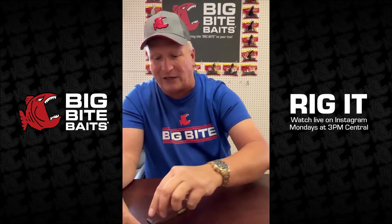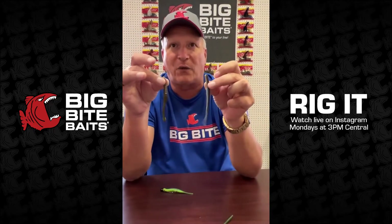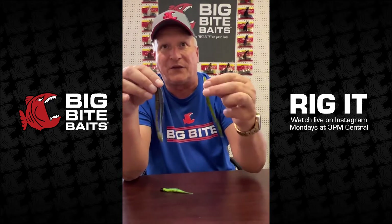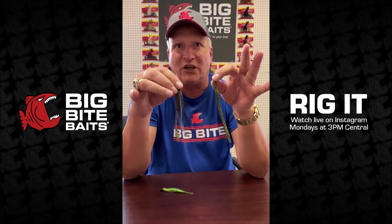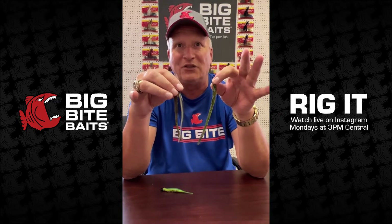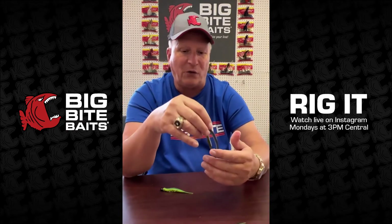Just to recap: the shaking squirrel worm and the squirrel tail are both also available in six-inch versions, so you can adjust your rigs the way you like. Those are the things we make that I'd highly recommend for this type of fishing.